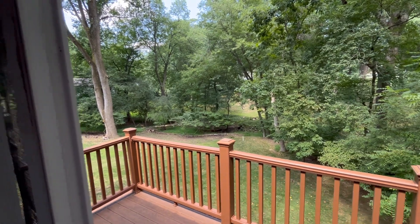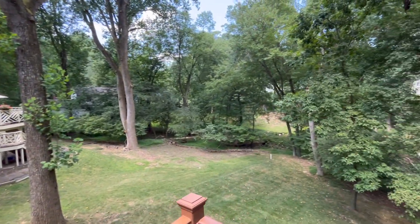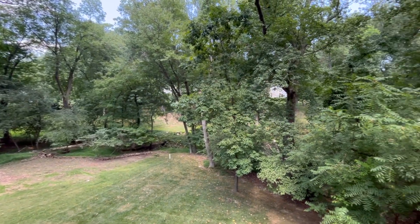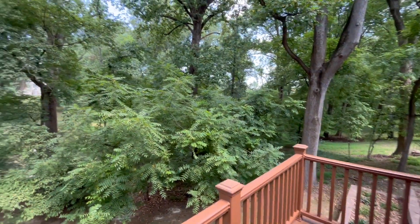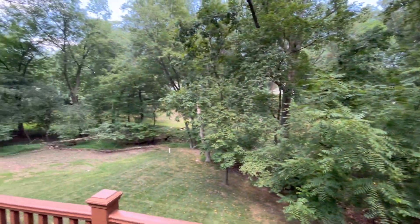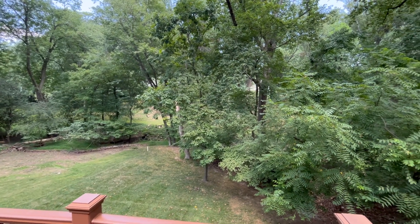Look at this beautiful, quiet rear yard. We're on a dead-end street here in Dorsey Hall. We're close to Centennial Park, the Dorsey Hall pool, path system, and playgrounds. It's a quiet spot here in the middle of Howard County.